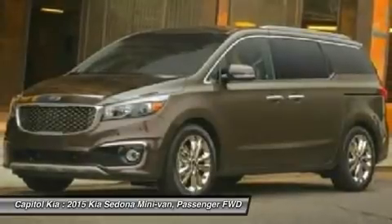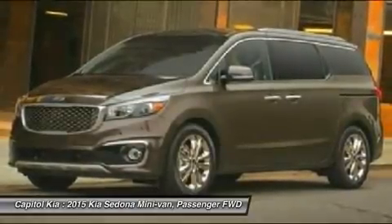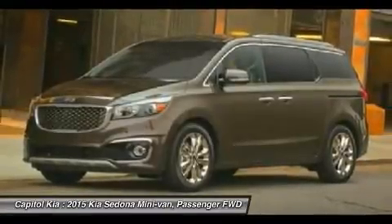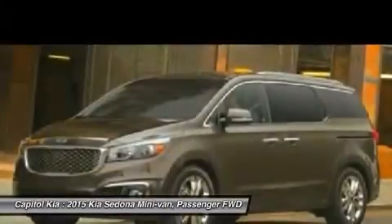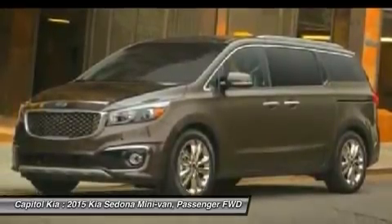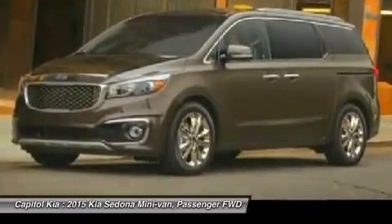Based on the superb condition of this vehicle, along with the options and color, this Sedona X is sure to sell fast. Beautiful color combination with CQA exterior over BLA interior, making this the one to own. This is the one — just what you've been looking for.